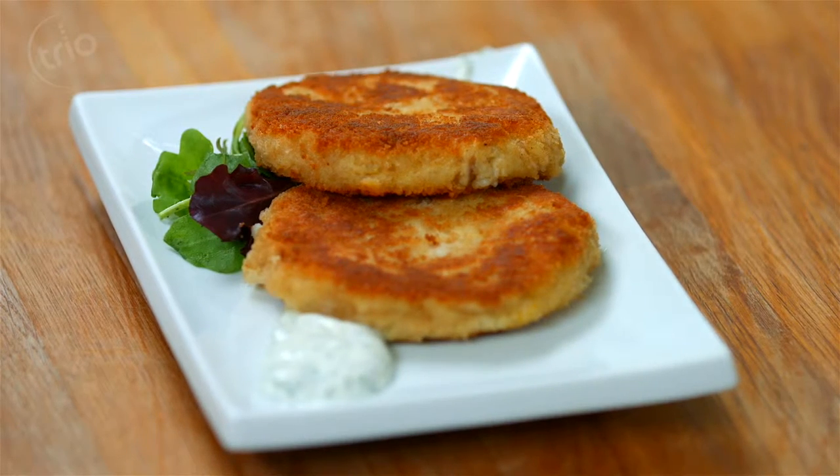How long is it since you've eaten fish? Over a year. Right, okay. And also you have a gluten-free diet, so fish cakes generally are off the menu for you? They're normally, unless they're homemade. Okay, so we're going to show you some gluten-free fish cakes then.